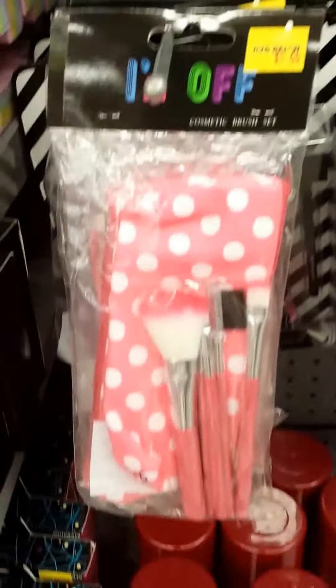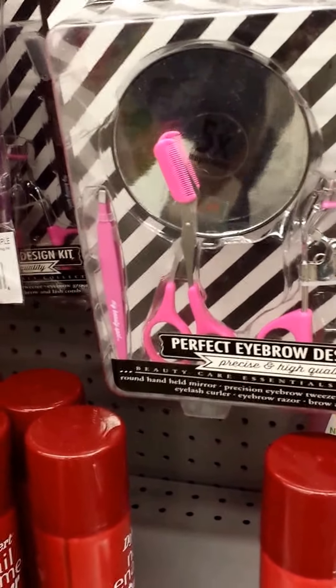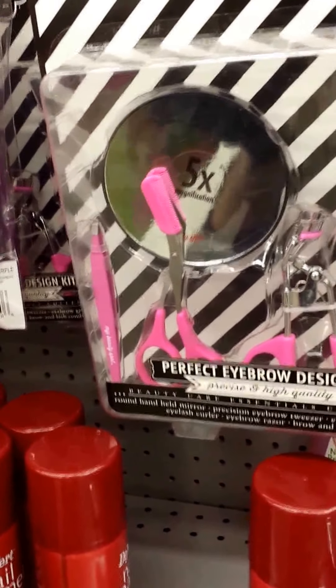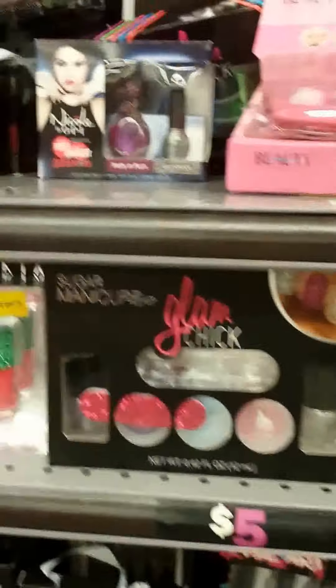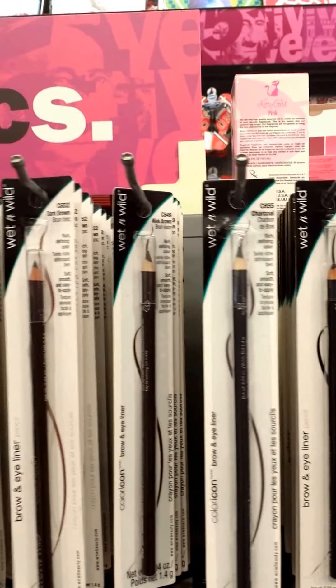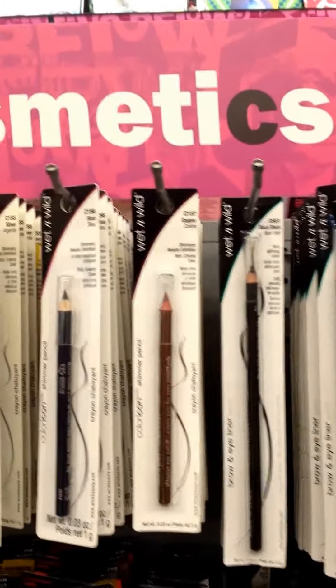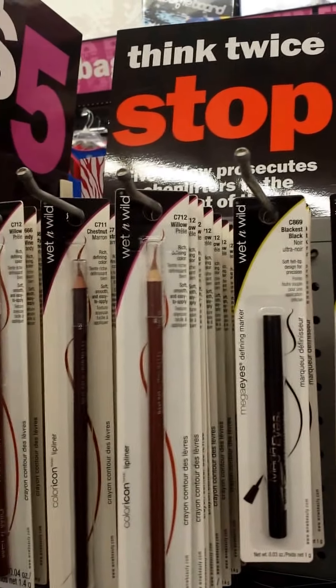Five dollar brushes in a bag — and for $5 you get a mirror, tweezers, eyelash curlers, a bunch of stuff in there. Flam chick for your nails. All right, check this out — they've got Wet n Wild in here. This whole top row is nothing but pencils for your eyes.